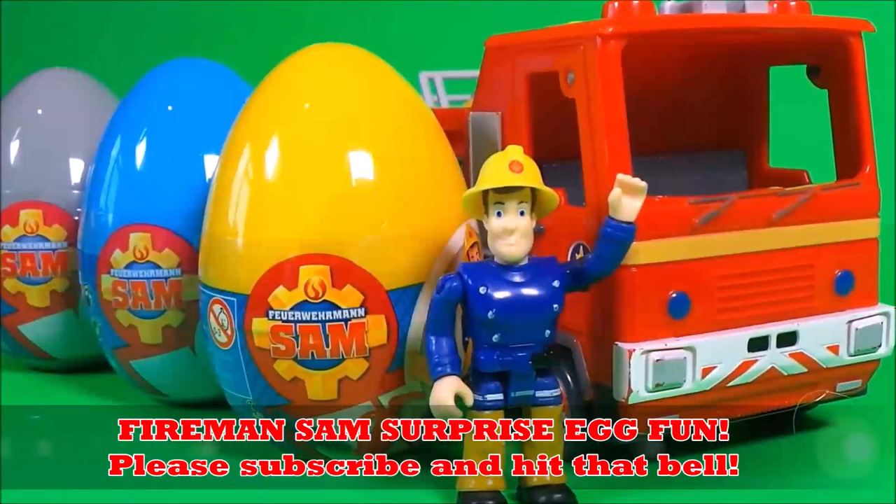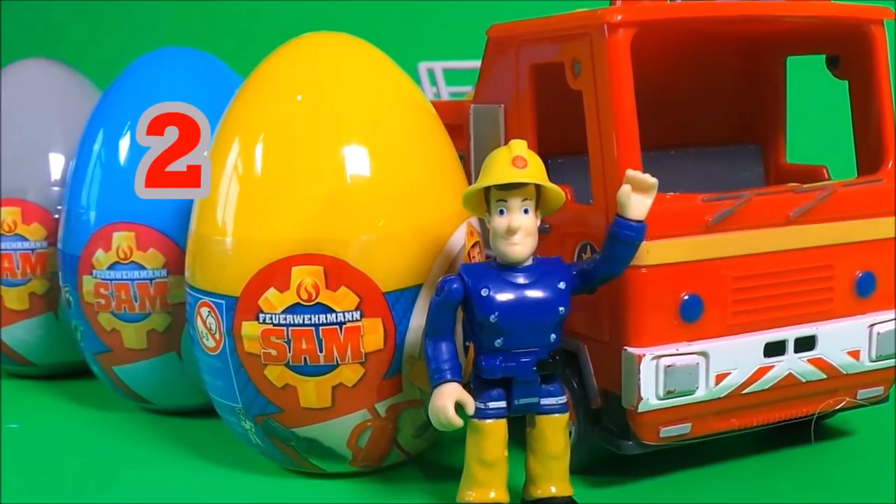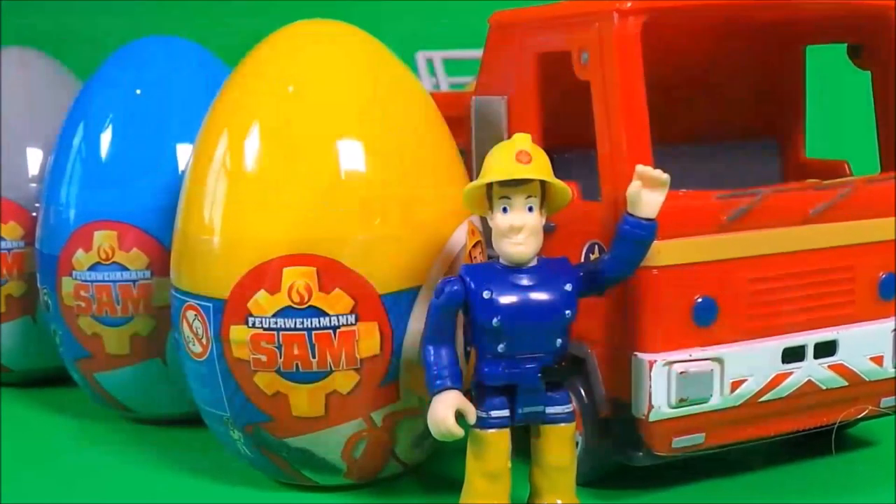Hello! Today I'm very excited to share with you not one, not two, but three Fireman Sam surprise eggs. Here we go!